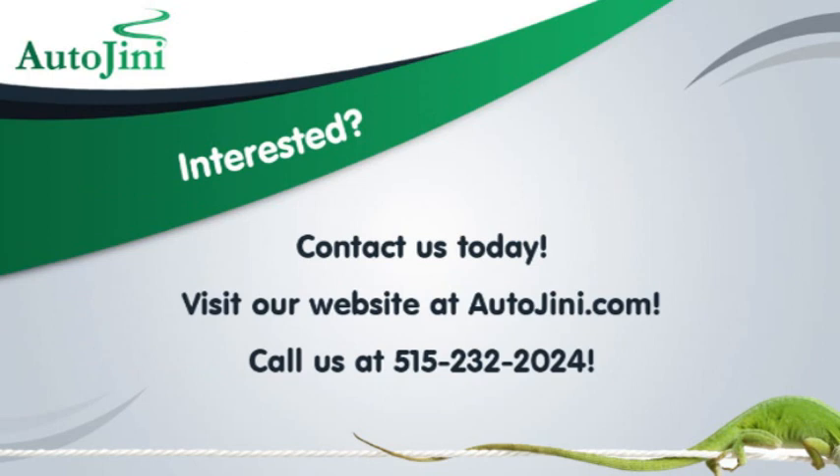Interested? Contact us today. Visit our website at autogenie.com or call us at 515-232-2024.